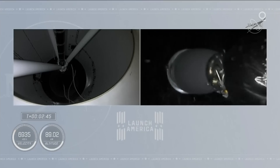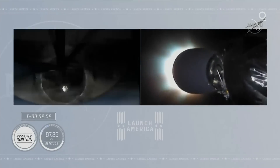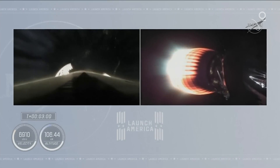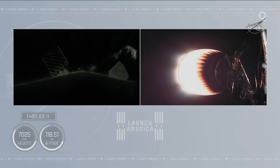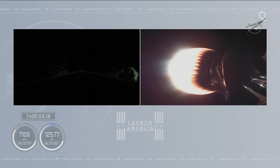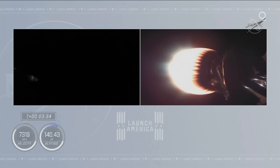Stage separation confirmed. You can see stage separation has confirmed — there goes that MVAC engine. Stage two. Crew One is now on their way to the International Space Station. On the right side of your screen you see stage two continuing to burn. Over on the left-hand side is stage one preparing for its return to Earth. The grid fins have deployed on the first stage. The first stage is now unpowered but, with the velocity ahead, it continues to coast up to an apogee before it begins to descend back into Earth's atmosphere.